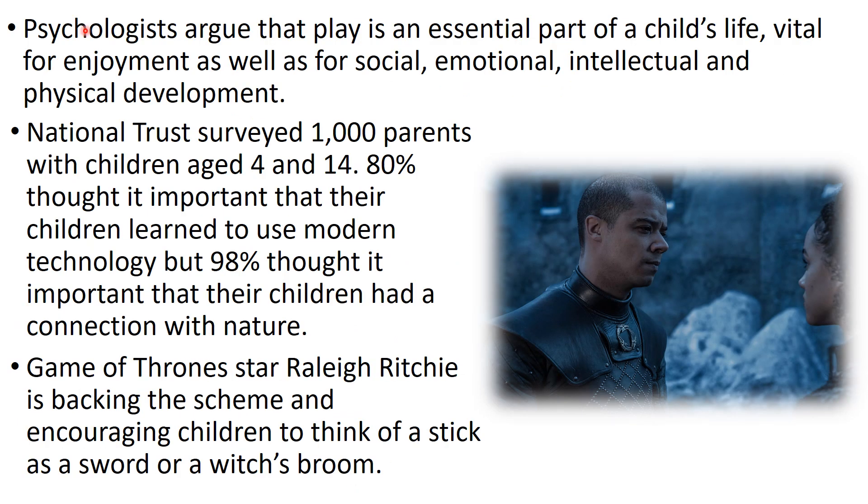Psychologists argue that play is an essential part of a child's life — vital for enjoyment and for social, emotional, intellectual, and physical development. Physical activity releases endorphins, which makes us feel good. The National Trust surveyed a thousand parents with children aged 4 to 14: 80% said it's really important their child knows how to use modern technology, but nearly all — 98% — thought it's very important their child has a strong connection with nature.